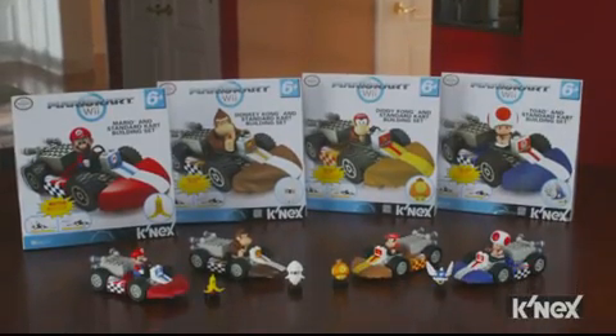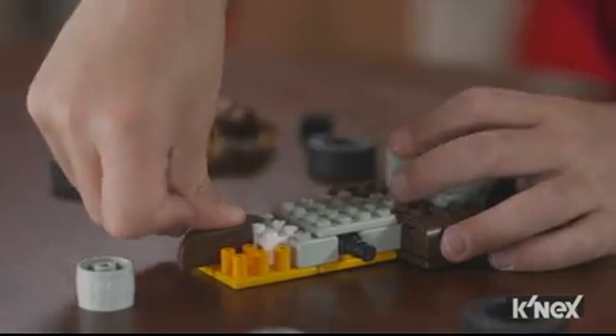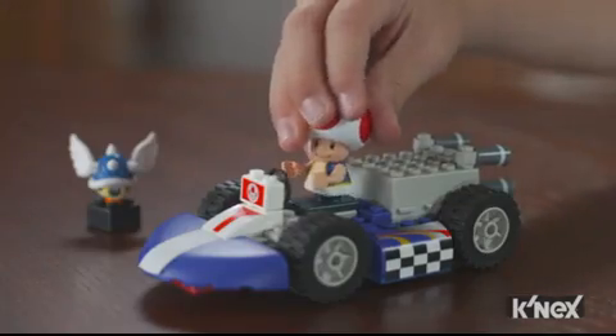3, 2, 1, GO! Mario Kart Wii building sets from K'nex. Now you can build the world of Mario Kart Wii from Nintendo and bring them to life.